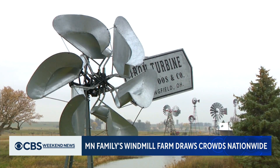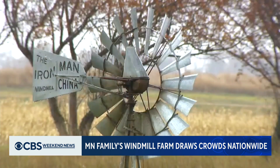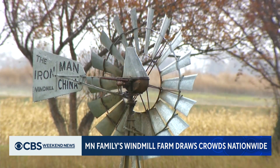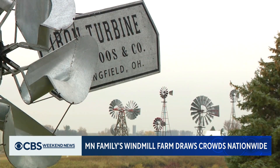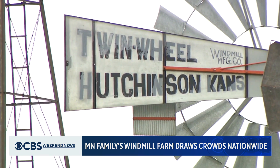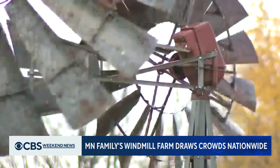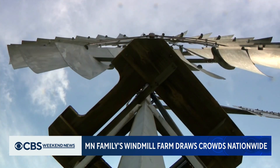He now has 44 windmills and counting. The tallest is 54 feet high, the shortest is 11 feet. To be in this collection, they have to stand out, like this twin fan windmill from Hutchinson, Kansas. I want something different than everybody else has. And the foreign windmills are different — from China, Australia, and South Africa. Nobody's got that many of them.